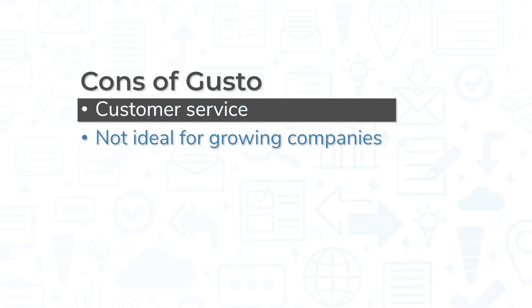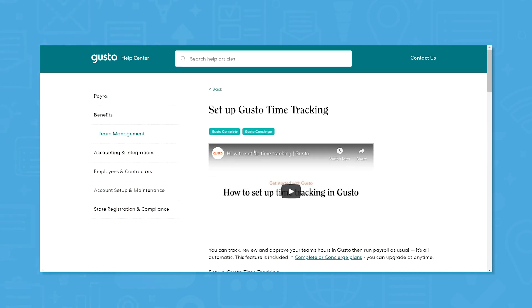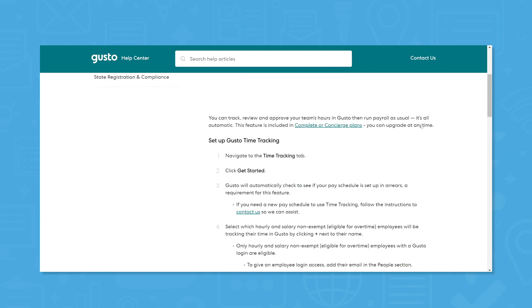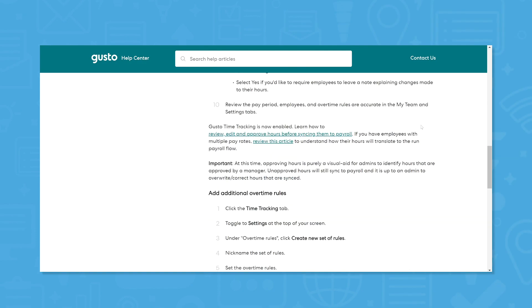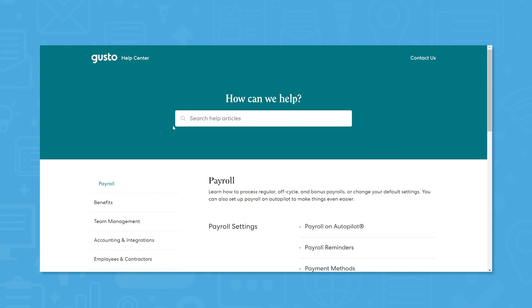There are many good things about Gusto, but it still has room for improvement. While the system itself works well, many users report that Gusto's customer support leaves much to be desired. Slow response times seem to be the biggest complaint. Gusto offers customer support via email, chat, and phone throughout the week, but support is not available on weekends and is limited to daytime working hours on Pacific Standard Time.